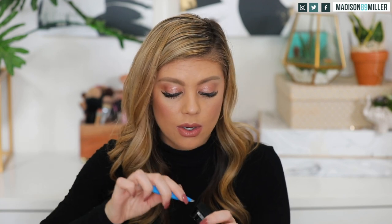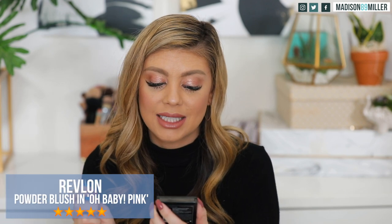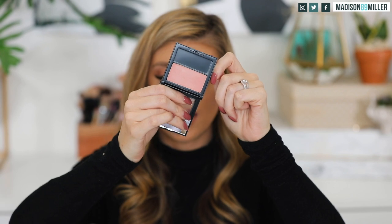Another blush I picked up is from Revlon — I haven't tried a Revlon blush in a very long time. This one is called Oh Baby Pink, their matte blush in 001. It's more of a lighter baby pink. Swatching it, I'm not getting that much color payoff to be honest — I'm not that impressed with it. It'll be interesting to see how it applies with a brush; I just don't get how it got such good reviews.